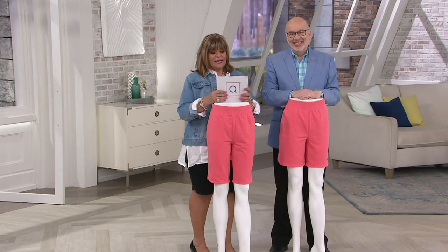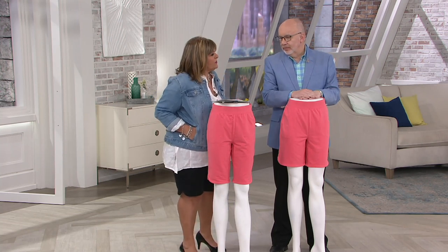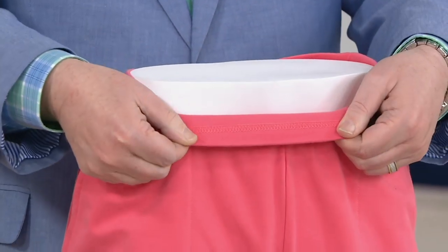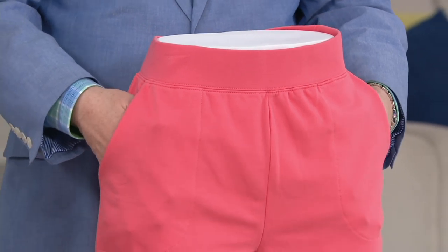Gary Gobin is a senior designer for Denim & Company. Why are these shorts so popular? First of all, it's all about the fabric — the comfort of this French Terry is incredible. It's 95% cotton, 5% spandex, so it's breathable, it's machine washable, and it's stretchy. There's a full elastic waistband stitched down inside so there's no twisting and turning, and you get a great pocket — cell phone, doggy biscuits, tissues.